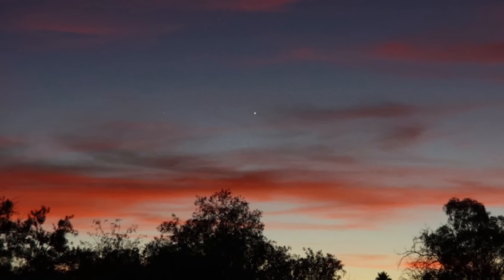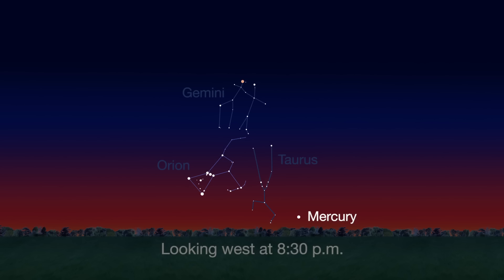Mercury is always a challenging object to view, but this month you can spot it just after sunset about 10 degrees above the horizon. Through a telescope, you can see its phase. It will appear like a tiny crescent moon with about one-third of its disk illuminated.